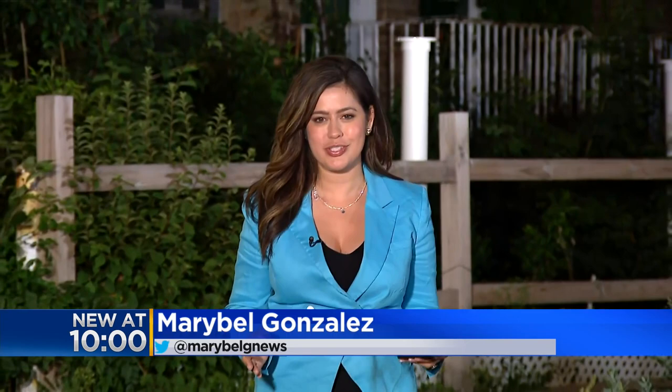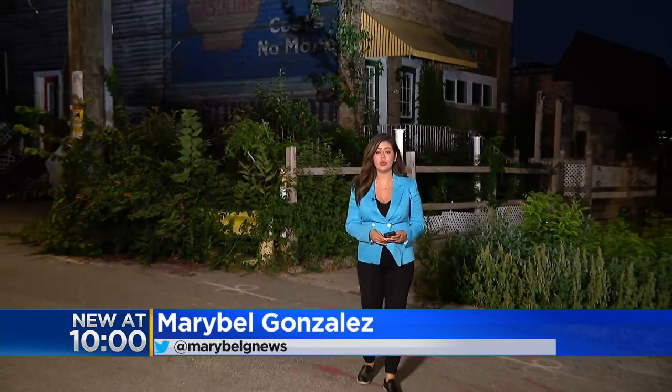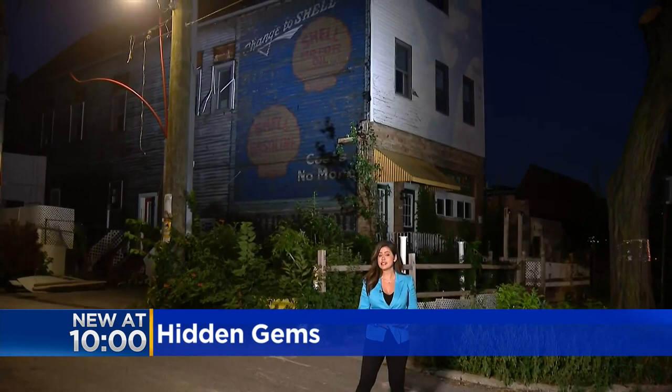They say an old home can sometimes be full of hidden treasures, and such is the case of this building located on Addison Street and Ravenswood Avenue in North Center. Luckily, those were discovered just days before it was set to be demolished.